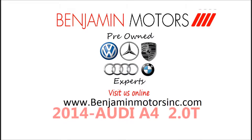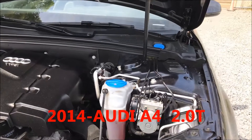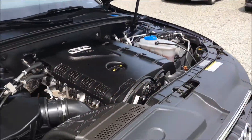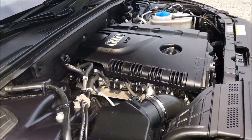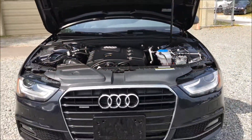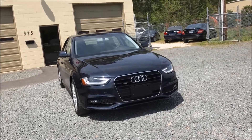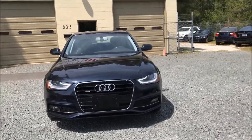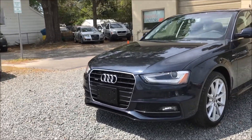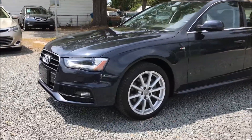We proudly present this luxury sedan for your consideration. Embrace maximum driving pleasure in our 2014 Audi A4 Premium Plus Quattro, presented in Scuba Blue Metallic. Driving enthusiasts agree that this all-wheel drive Audi offers a balanced mix of performance, fuel economy, and luxury.